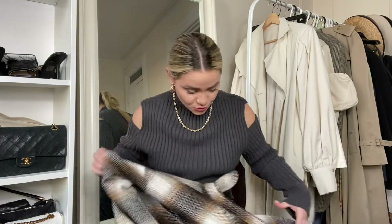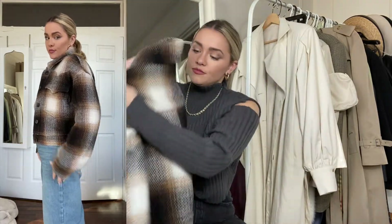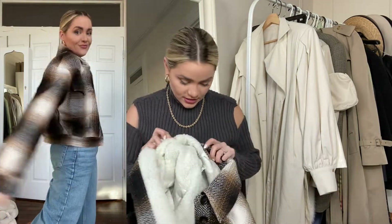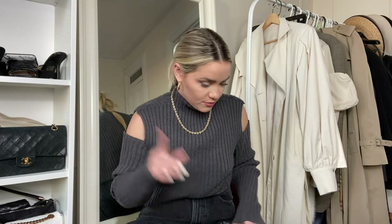Anyway, moving on to this super cute plaid coat with a Sherpa detail. I love the plaid, the color is super cute, and this is from Avec Les Filles. I got a size medium — maybe I would have done a large, but the medium fits really nicely as well. I kind of like everything oversized, but this is something you'll be seeing on my Instagram soon, so make sure to follow!